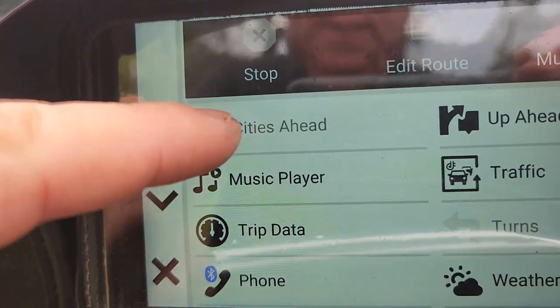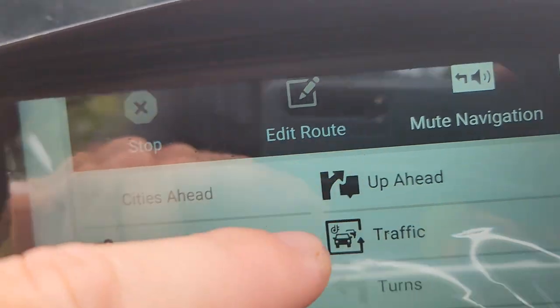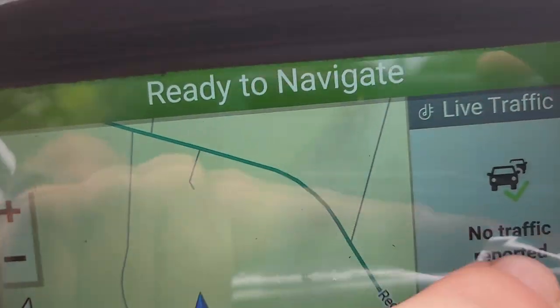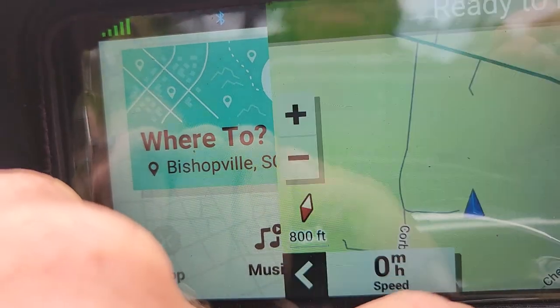So there's music player, cities ahead if you want that, you can always mute your navigation. Up ahead don't ask me — traffic. If you have a lot of traffic it's going to come up and pop up for you. Then back to the map.